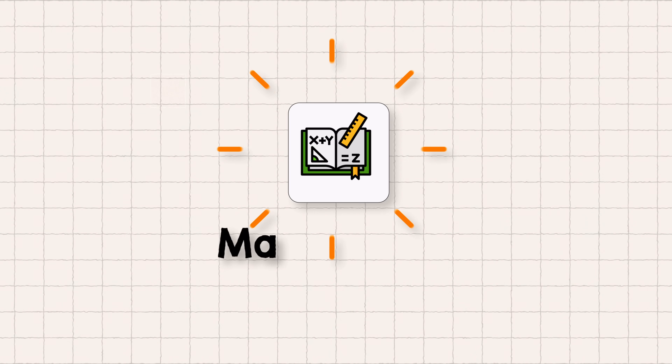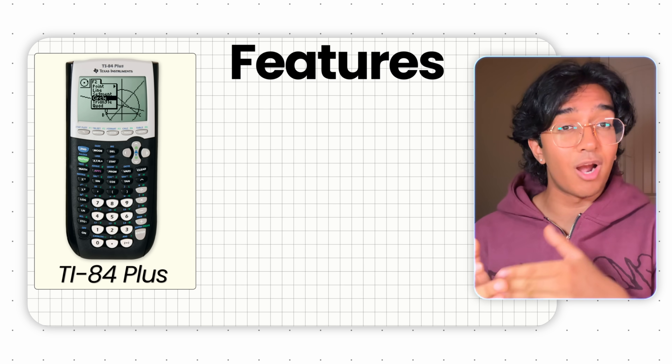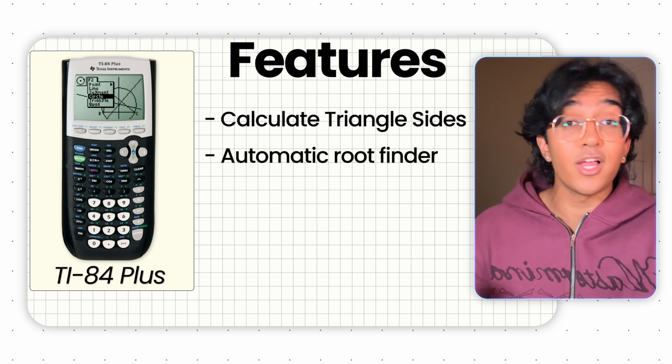The math section is objectively easier to improve. And if you're not already scoring consistent 800s, let me put you onto a little game. College Board has no rules regarding calculator programs. If you think it would save you time to have an automatic program on your calculator that solves side lengths of a triangle or gives you roots based on a quadratic formula, go ahead and download it. You want every possible advantage you can get, and if these programs save you two minutes or get you an extra 10 to 20 points, it's worth it.